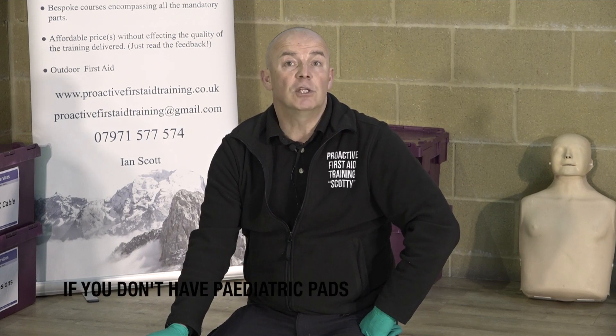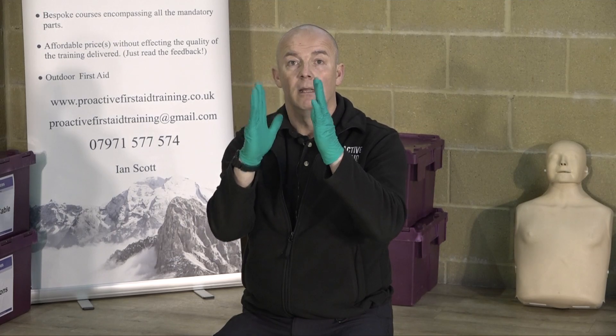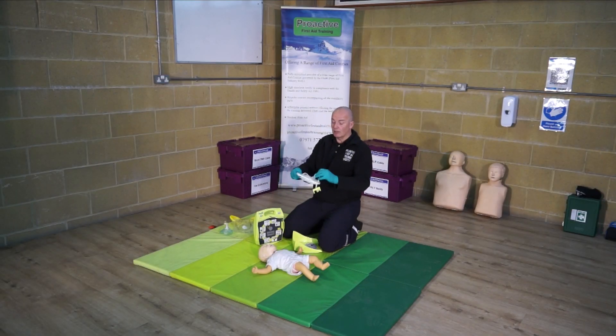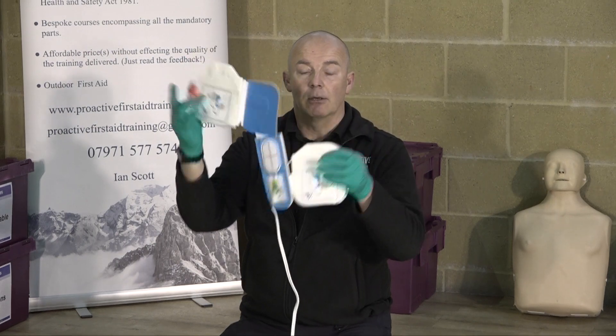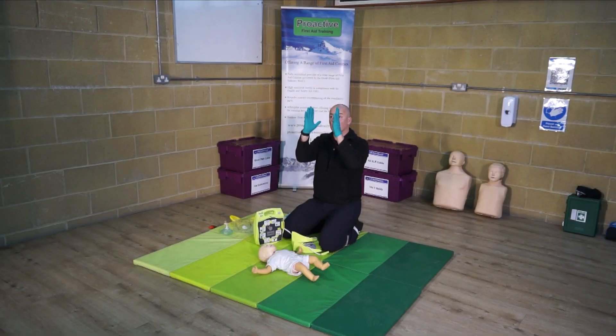Here's the thing — if you don't have paediatric pads or a machine you can switch to infant-child mode, you just use adult pads, because this child or baby is clinically dead and you can't make the situation worse. So you use the pads that you've got, but you always put them front and back. Unlike the standard Z configuration, with child pads it's just two little pads — one goes on the front, one goes on the back. The one that goes on the side goes on the back, and the one on the top shoulder goes on the front, so that the heart is between the two pads.